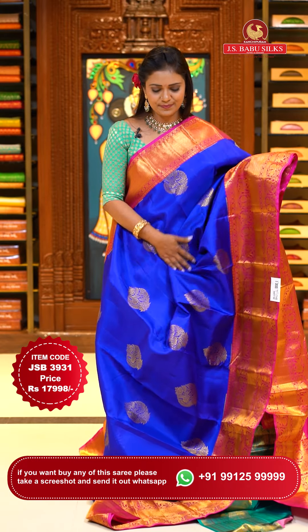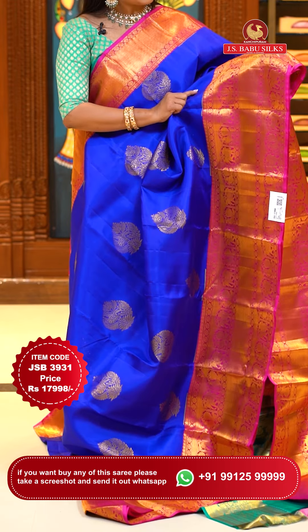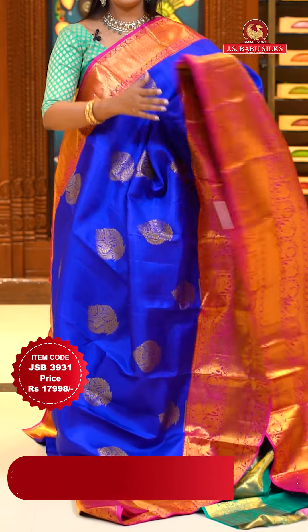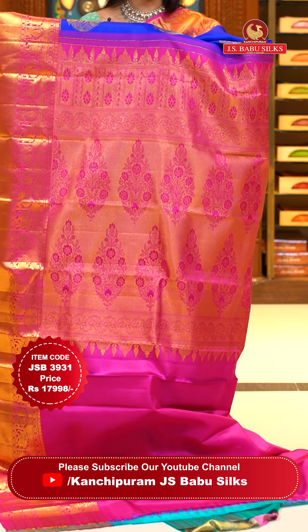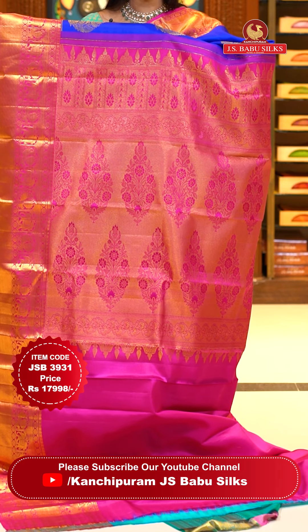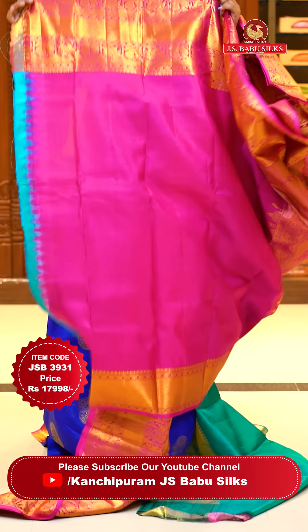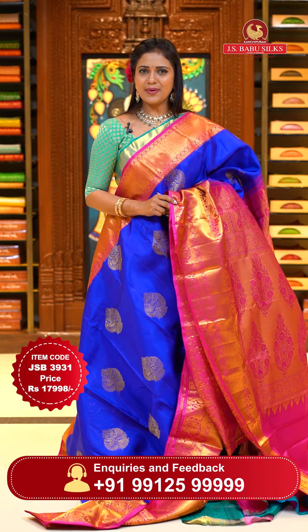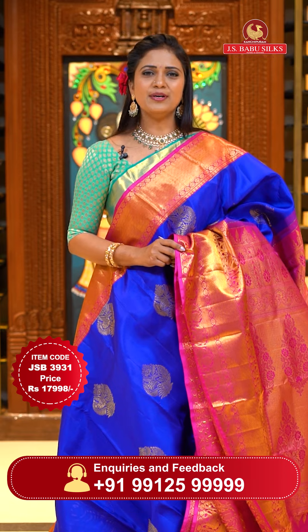Royal blue with pink — such a winning color combination. Hues floral motifs throughout the body. Borders with animals and peacocks aligned in a box style, also cross lines khadi. Contrast heavy looking pallu with neat finishing and zari plus fabric in equal balance, with lovely pallu. A perfect matching contrast plain blouse with zari borders. Saree code JSB3931, priced at ₹17,998.